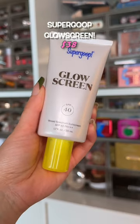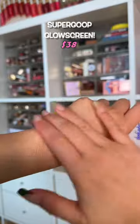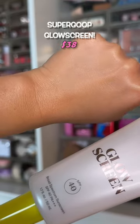In my opinion, the must-have product for summer. It's a sunscreen that leaves a glowy finish behind. It is hydrating as well. It's the perfect makeup primer and sunscreen hybrid.